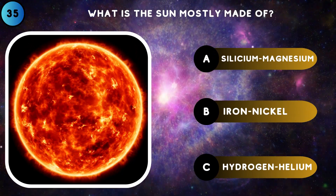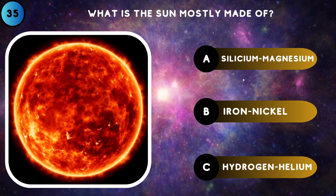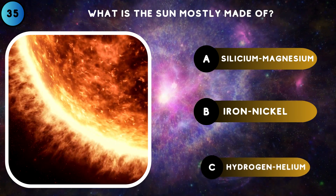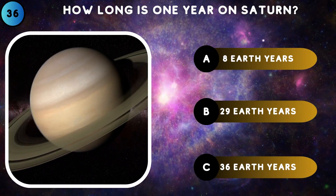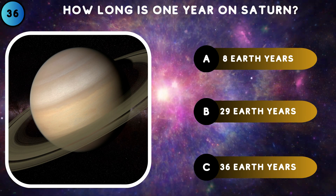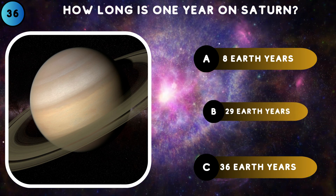What is the sun mostly made of? Hydrogen and Helium. How long is one year on Saturn? 29 Earth years.